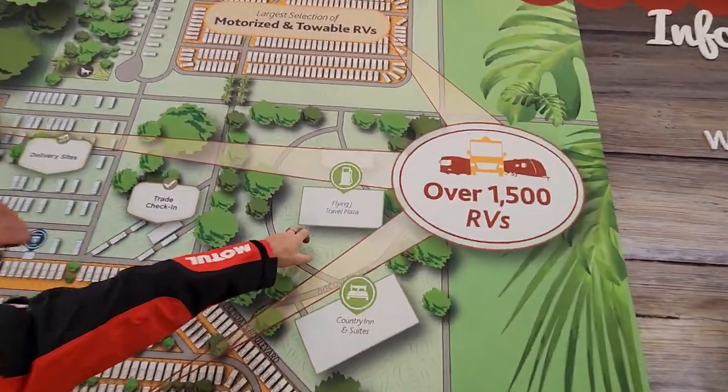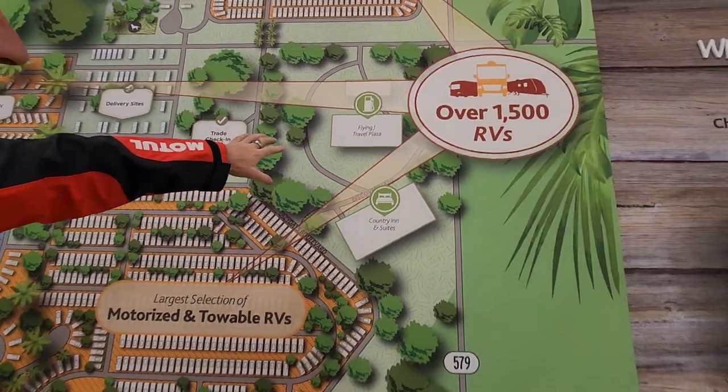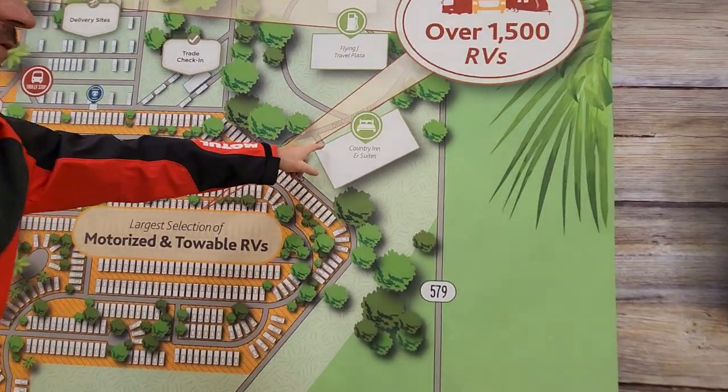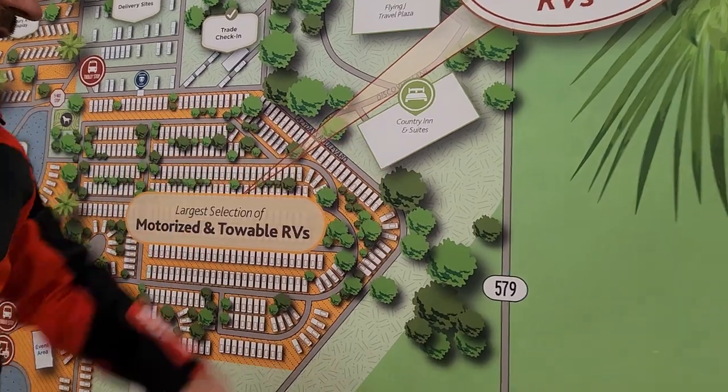Right outside here there's a Flying J Travel Plaza. So if you're in a big rig, tractor trailers can pull through easily — very easy to get fuel. There's also a Country Inn and Suites, so if you don't have a rig yet and you want to come here for the day and get a hotel, you can do that.